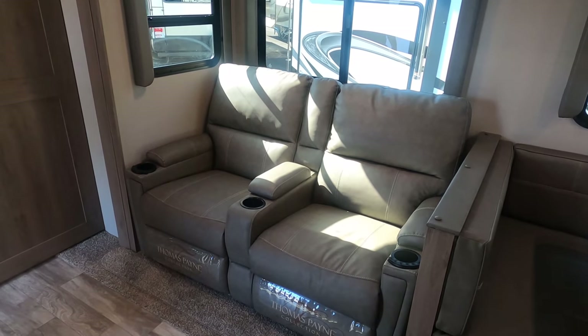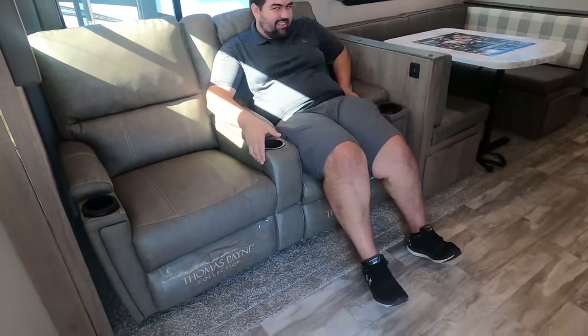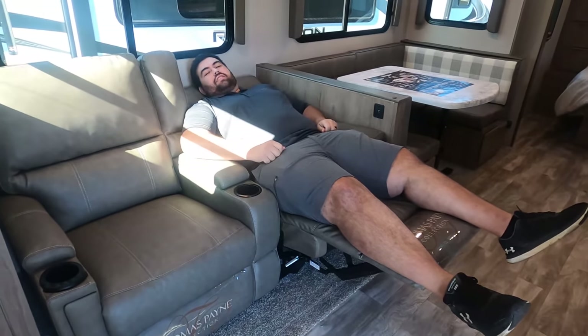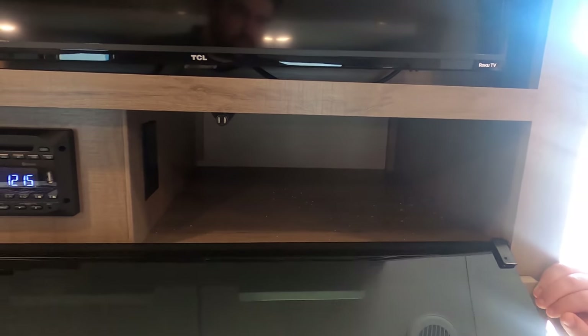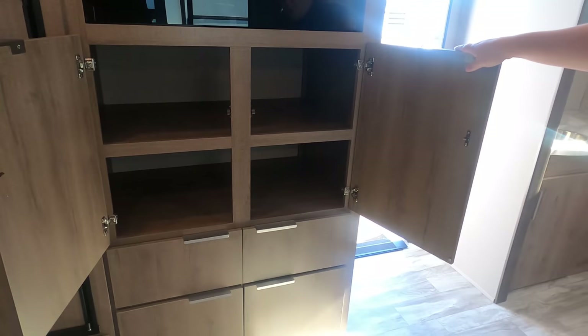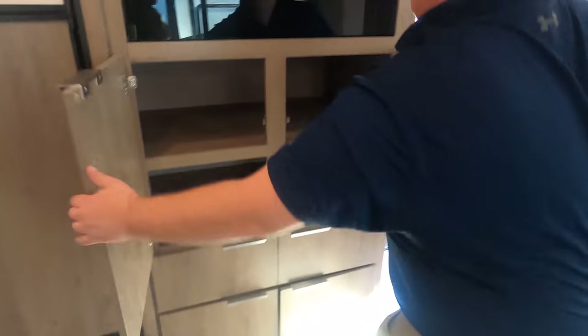Check this out — nice Thomas Payne theater seats in the living room. Look how big they are — massaging and heated too. Will, have a seat. He's 6'3" — big boy approved. It reclines, has cup holders, and it's directly across from the television. There's a Jensen DVD player underneath, and you can put a PlayStation or something there — that's a great feature we'll talk about more in our 'likes.'